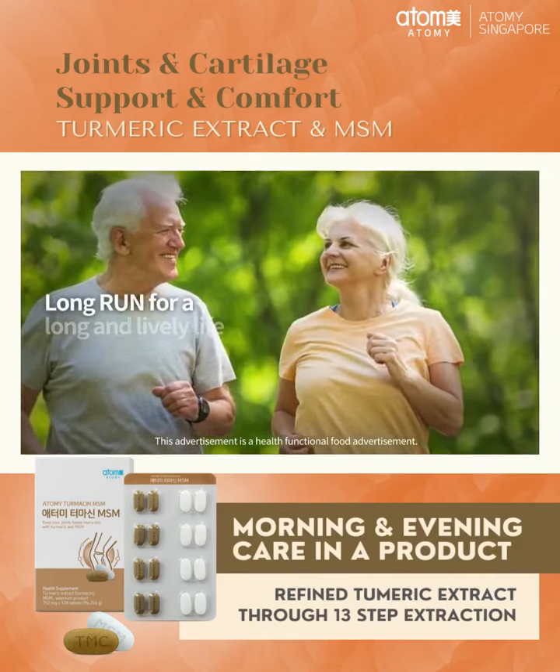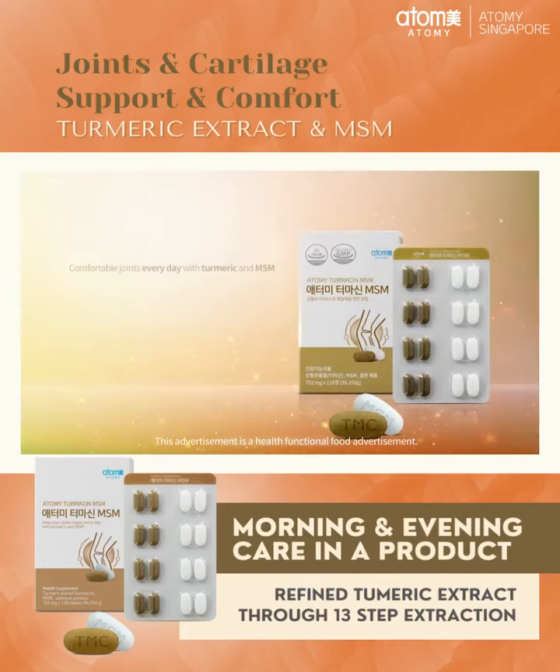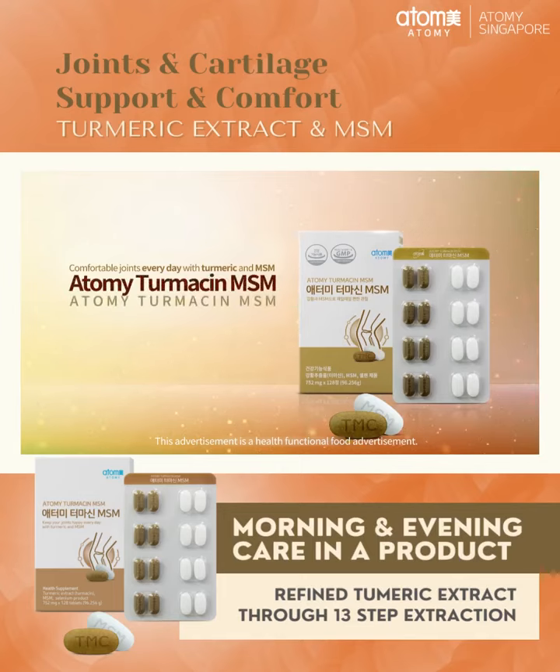Live your life vigorously and for the long run. Comfortable joints every day with turmeric and MSM. Atomy Turmesin MSM.